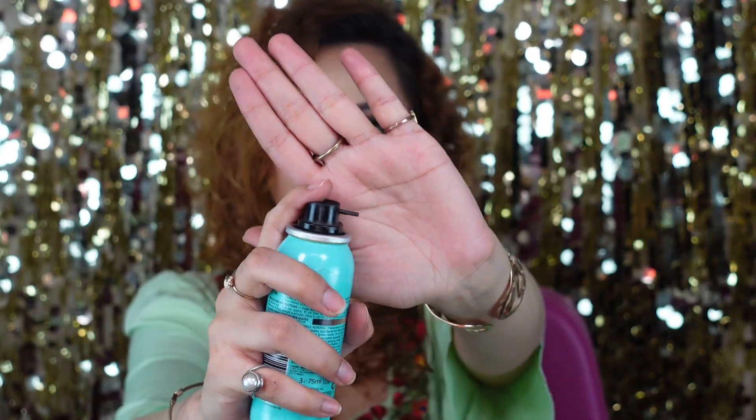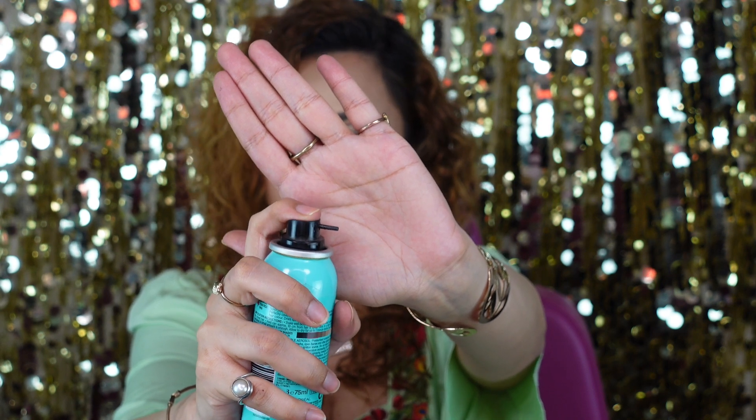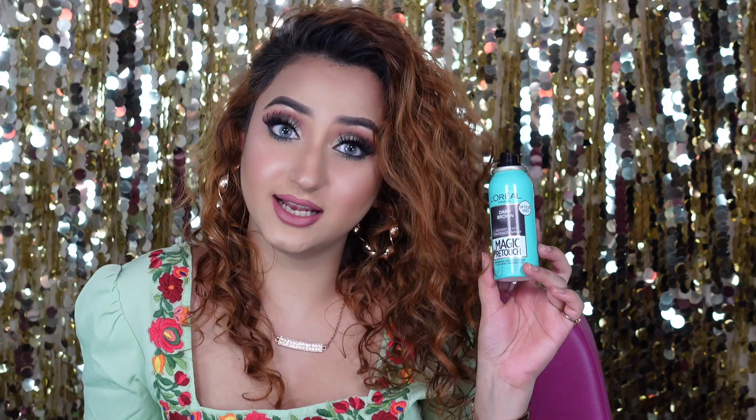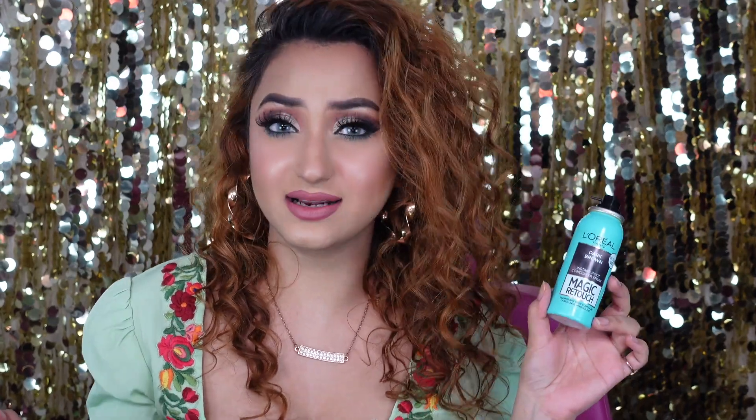It has a really nice targeted spray top, so when you spray the product it goes exactly where you need it. A lot of people use this — it's a secret that people are not sharing, but it needs to be shared because we should all help each other with these fabulous little finds.